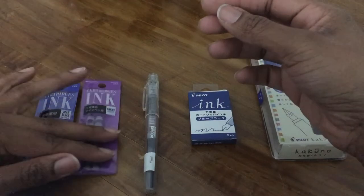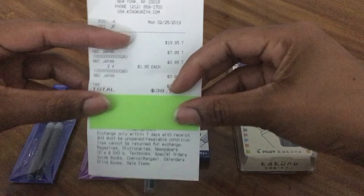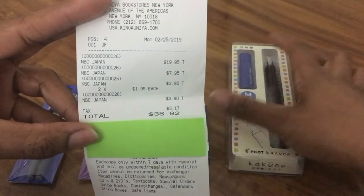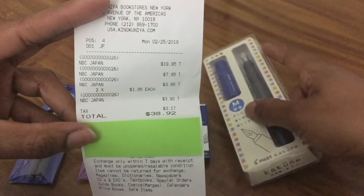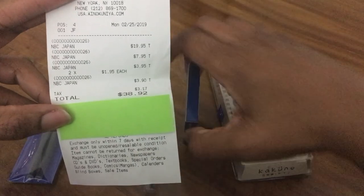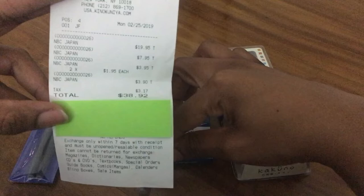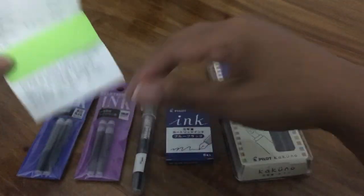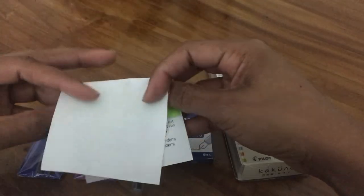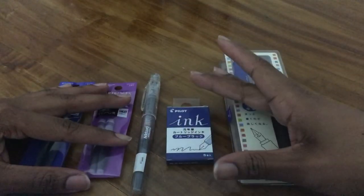So that's all I got. With tax and everything, it came to $38.92. The breakdown: the Pilot Kakuno was $19.95, the ink refill was $3.95, the Platinum Preppy was $7.95, and the two ink refills were $1.95 each, plus tax — $38.92 total.